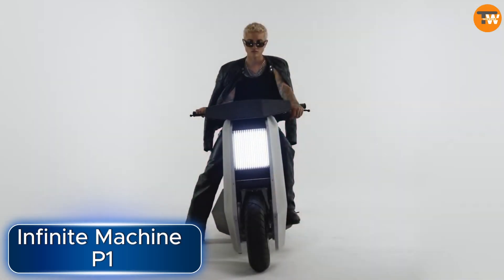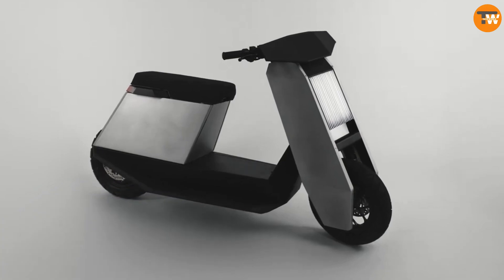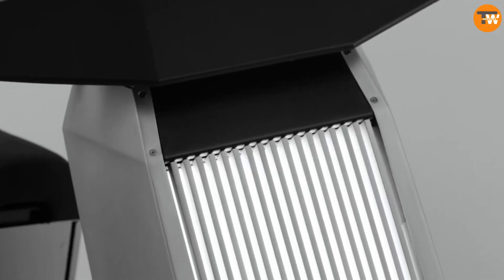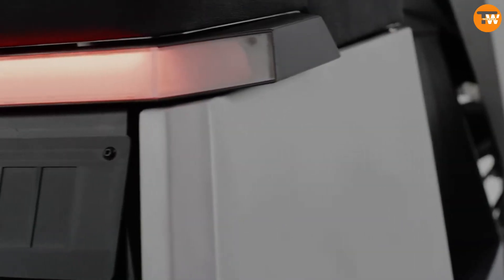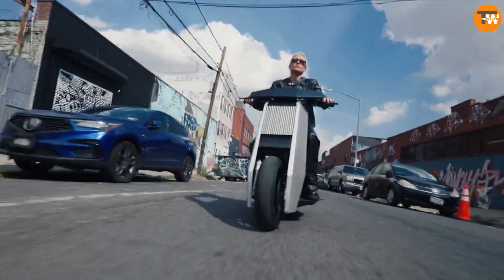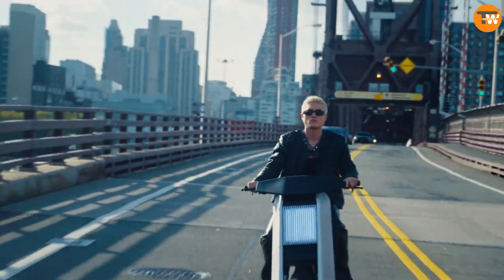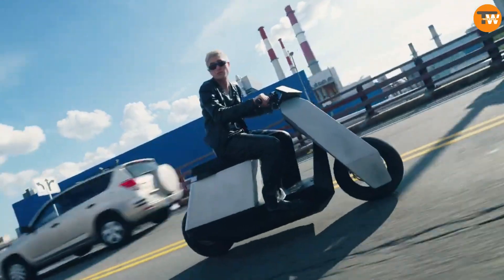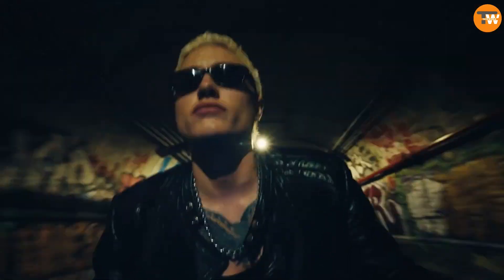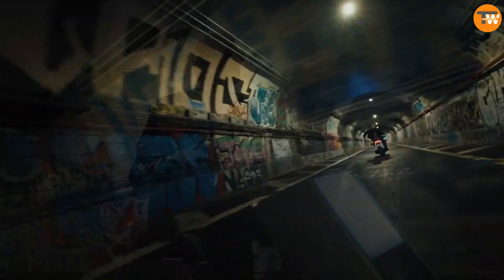Infinite Machine P1. The Infinite Machine P1 scooter is designed specifically for city life and it's pretty unique. Unlike other scooters, it's built completely from scratch, giving it a whole new look and feel. Plus, it claims to be the fastest in its class. This American scooter, the P1, can go up to a top speed of 88.5 kilometers per hour and can travel about 97 kilometers on a single charge.